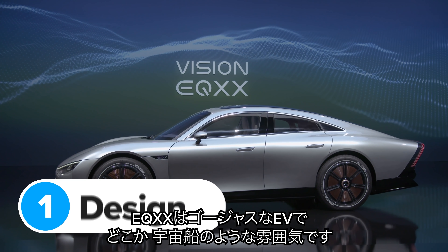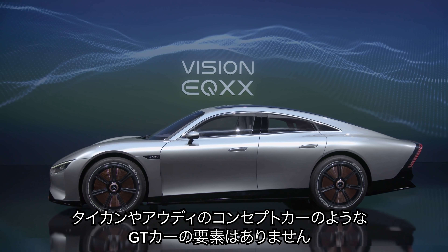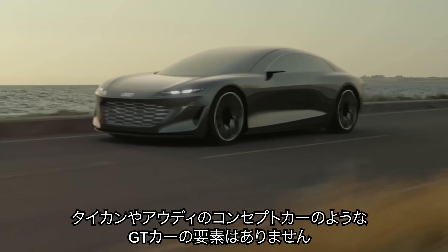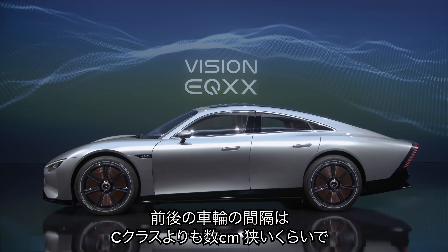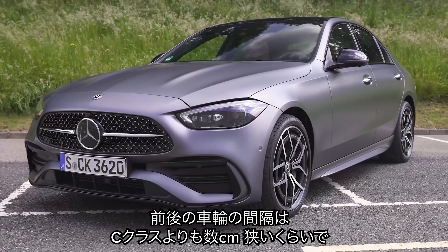The EQXX is a gorgeous four-door coupe that looks more like a spaceship than a normal EV. It's not a big GT car like the Porsche Taycan or a massive land yacht like Audi's Grand Sphere concept. It's actually quite small — the wheelbase, which is the distance between the front and rear wheels, is a few centimetres shorter than on a Mercedes C-Class.